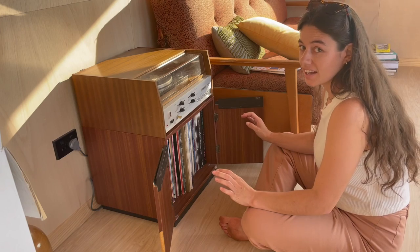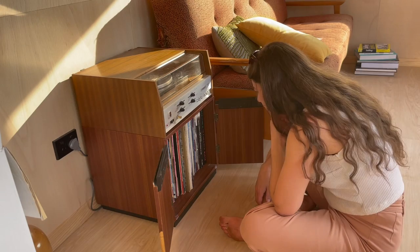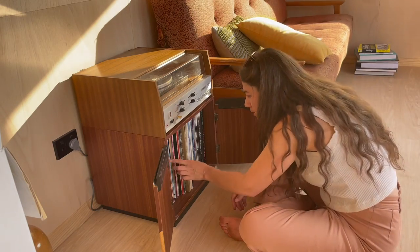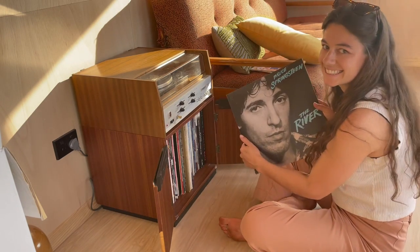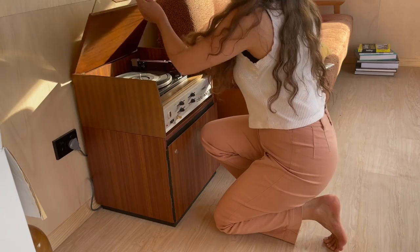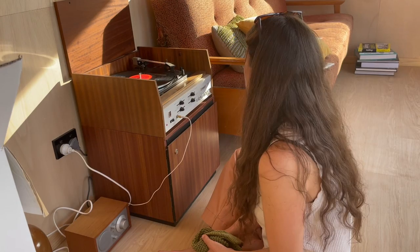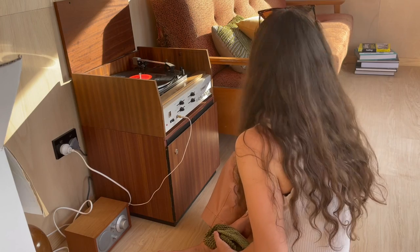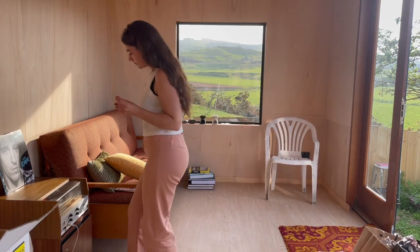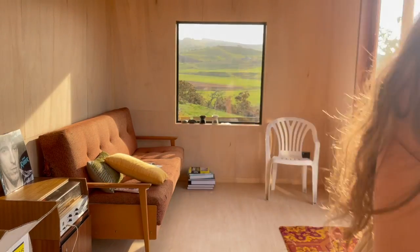I'm trying to decide which record should be played first in this house. I think it's only right that it should be the boss.